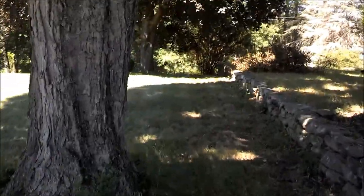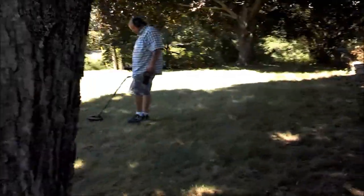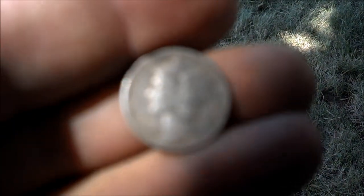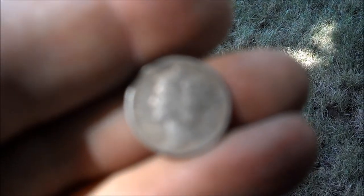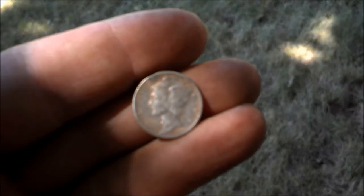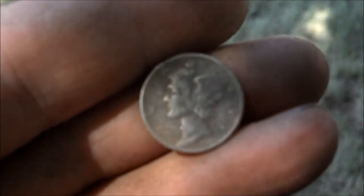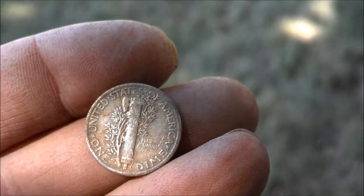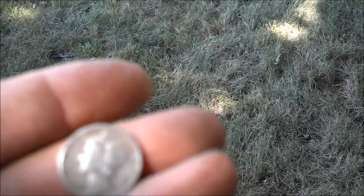Alright, Ray has something, let's go see what it is. What you got? 1944 mark. Trying to get the camera to focus. There we go — '44. Alright guys, Ray's second silver of the day. See if me and Don can get some.